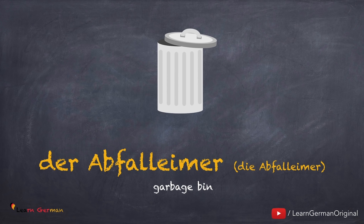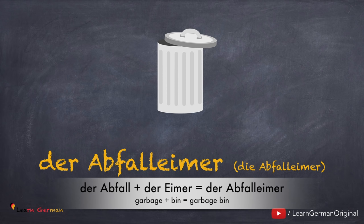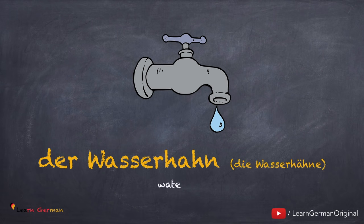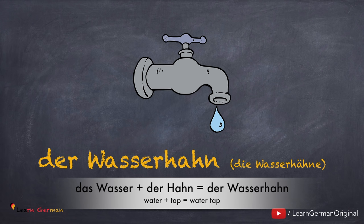Here also you can notice that two words have been brought together to make one: der Abfall plus der Eimer is der Abfalleimer. Coming to the next one: der Wasserhahn, die Wasserhähne. Noch einmal: der Wasserhahn, die Wasserhähne. Here also you can see the combination of two words: das Wasser plus der Hahn is der Wasserhahn.